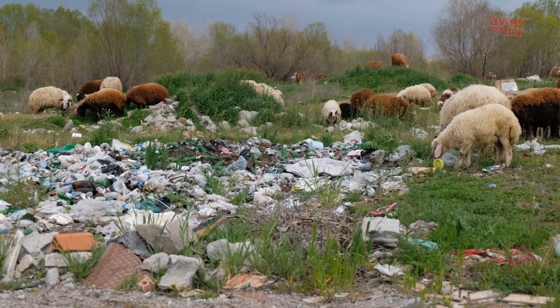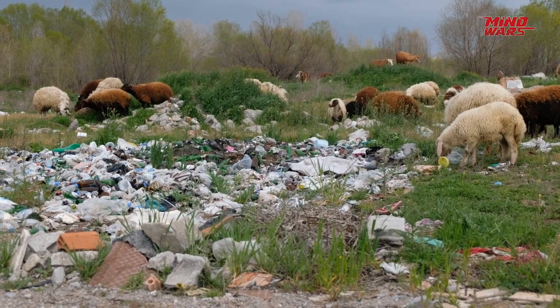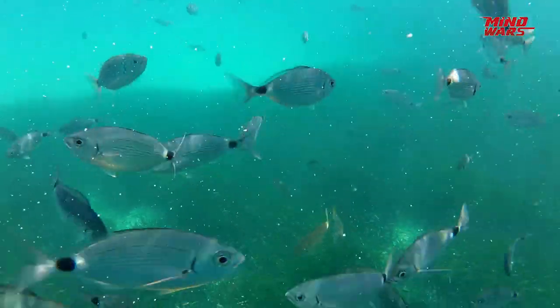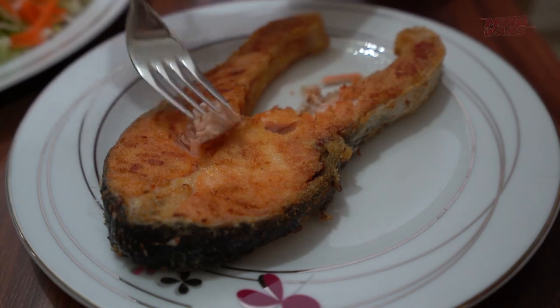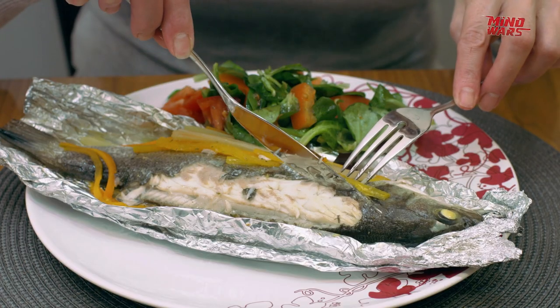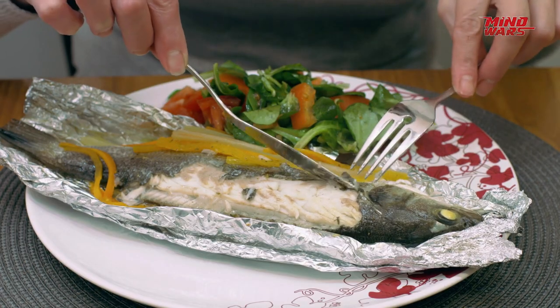These toxins from the plastic move up the food chain. A small fish eaten by a bigger fish is eventually consumed by us, humans. So the plastic we dump finds a way back to us.